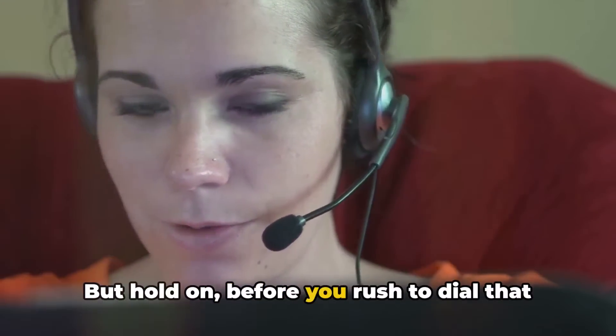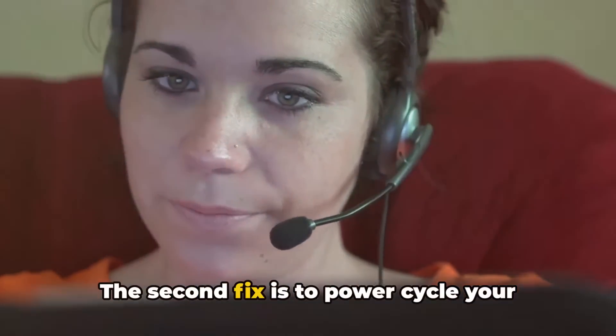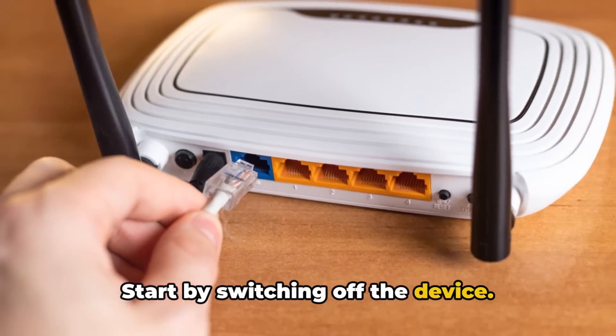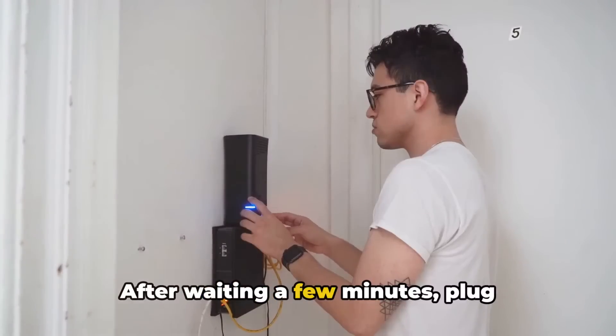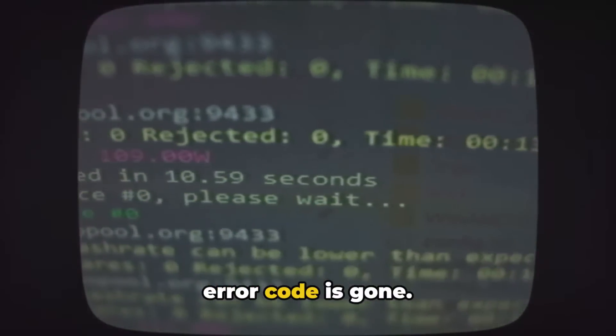But hold on. Before you rush to dial that customer service number, there are a few more tricks up our sleeve. The second fix is to power cycle your router or modem. Start by switching off the device, then unplug all the wires connected to it. After waiting a few minutes, plug everything back in and restart the device. Now check if that pesky error code is gone.